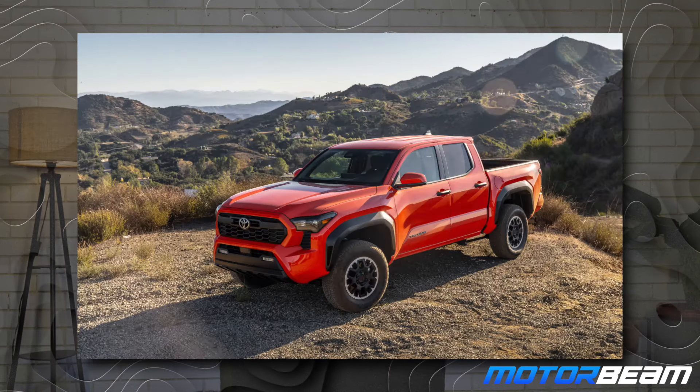The Toyota FourRunner has been around since forever in the global markets — it is actually the Fortuner of those markets, the North American markets — and it is also reliable as hell. This new Toyota FourRunner is based on the latest iteration of the TNGA-F architecture, which is shared with the Toyota Land Cruiser Prado, the Toyota Tacoma, and many other Toyota models.